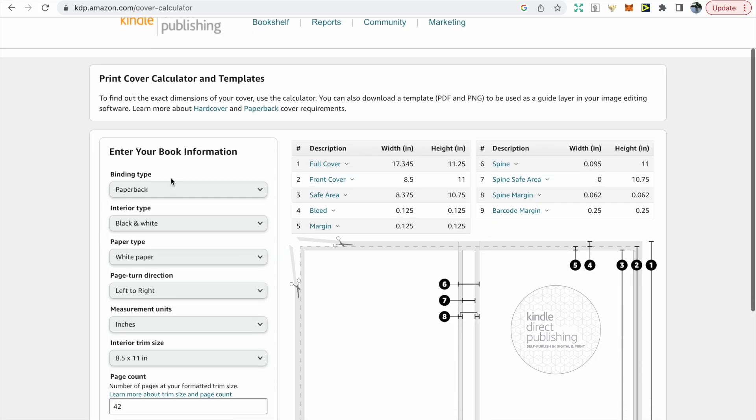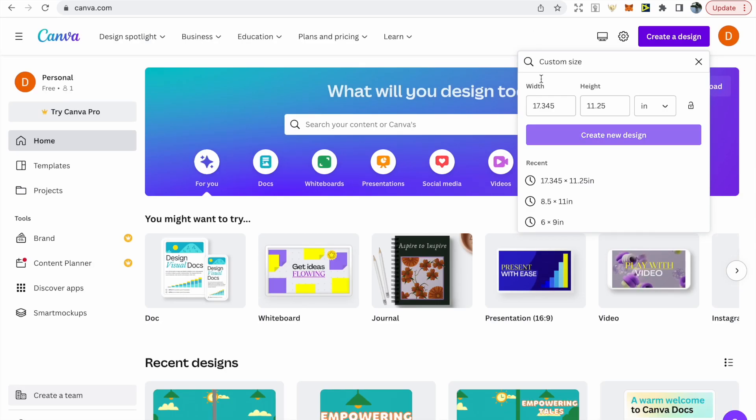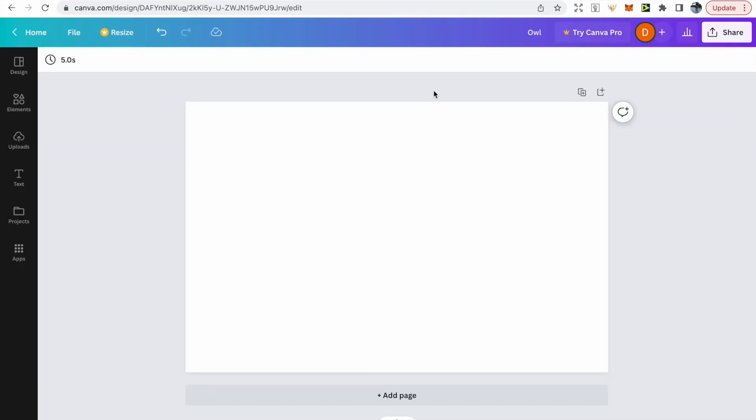To get started with your cover and get the correct dimensions, go to kdp.amazon.com cover calculator. Put in your book information and it will give you the dimensions you need to create your cover. Then go to whatever software you like to use for covers — in this case we're using Canva — put those dimensions in and it will create your cover page.